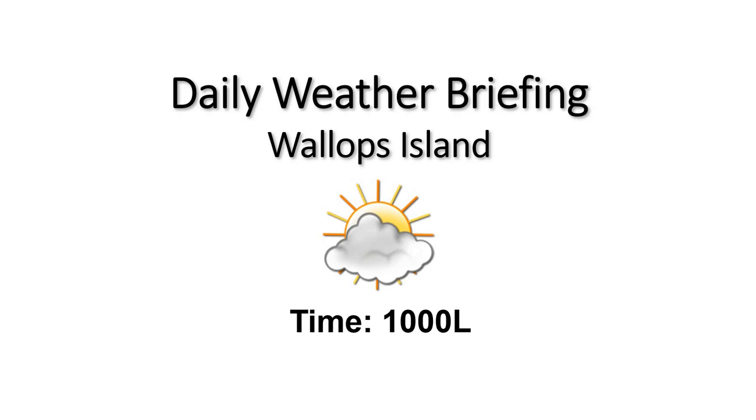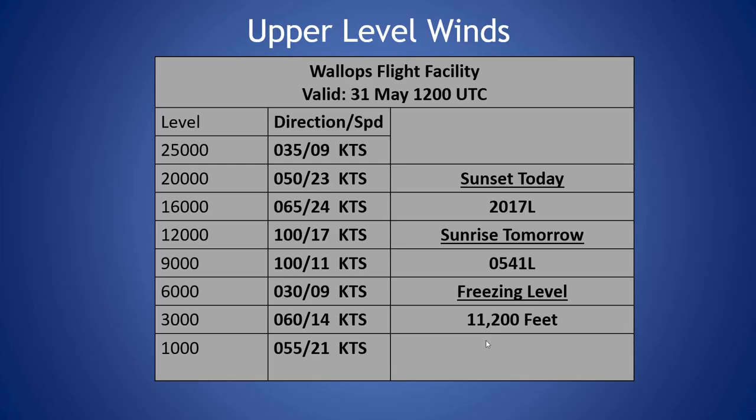Looking at our sounding from this morning, we do have a freezing level at 11,200 feet. Winds are the strongest around 16,000 to 20,000 feet out of the northeast, around 25 knots. Winds in the low levels: 21 knots at 1,000 feet, decreasing to around 10 knots at 6,000 feet this morning. So not very strong winds throughout the column this morning.